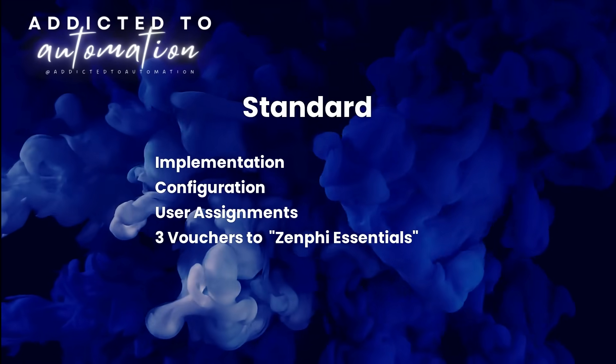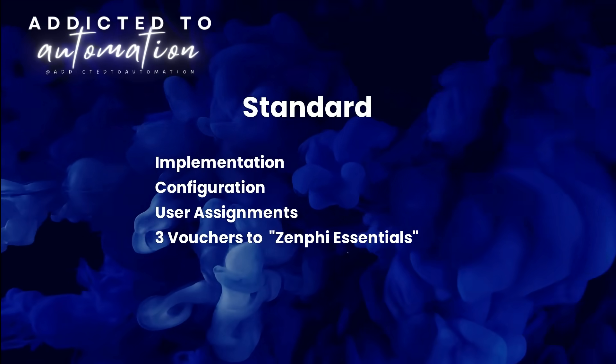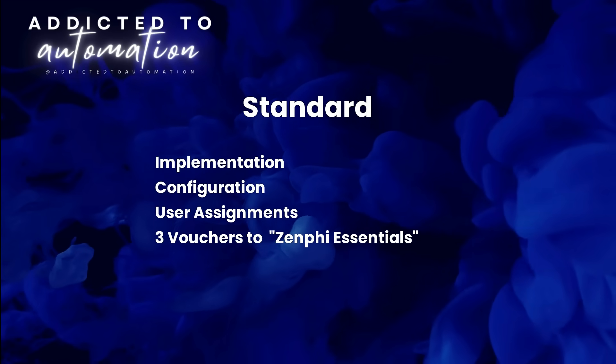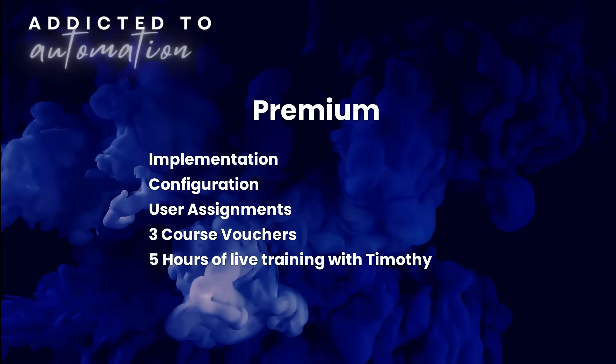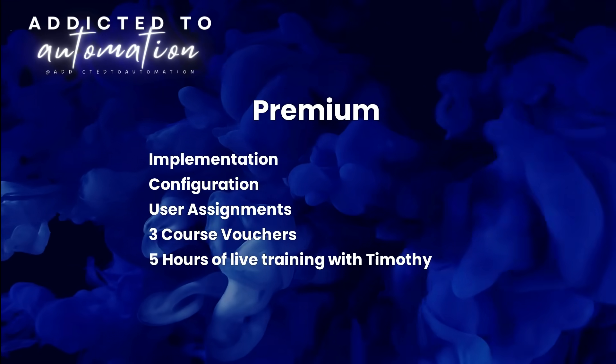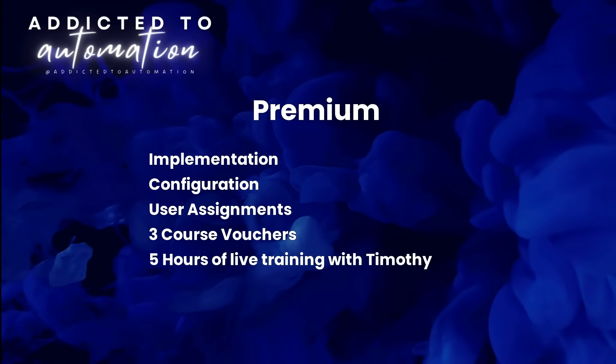The mid-level package is the standard, which includes implementation and three vouchers for the Zenfee Essentials online course from the Ignite Learning Academy. The final is the premium package, which includes implementation, three online course vouchers, and five hours of live training with Timothy.